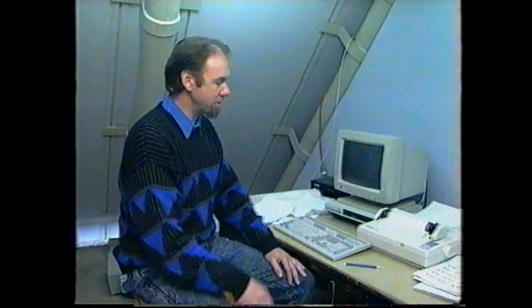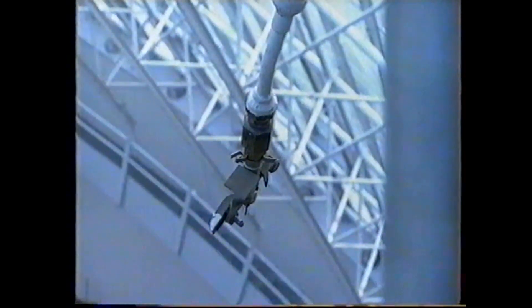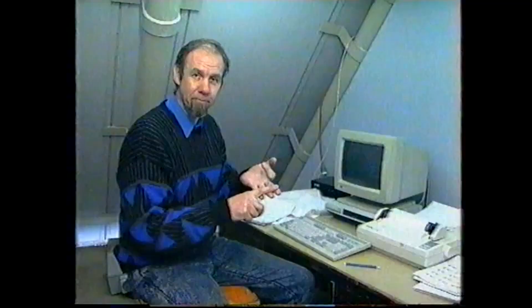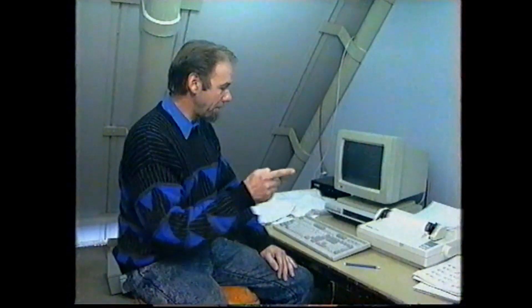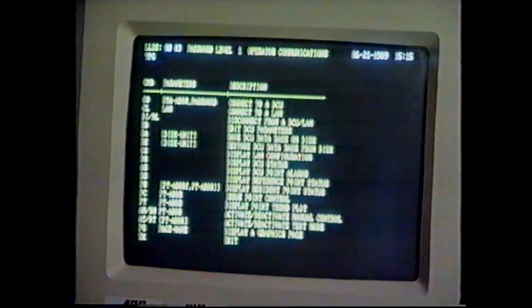Conditions here don't just have to be good, they have to be excellent, and that's handled by this computer up in the ceiling. You can see long wands — they're actually computer probes sampling the atmosphere for humidity, temperature, and air flow. They send all the information they gather back to the computer, which knows what the plants need and makes decisions accordingly.